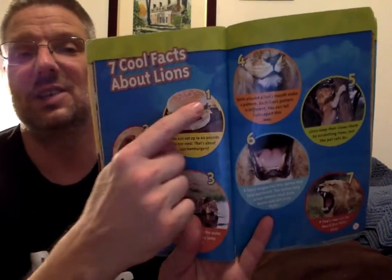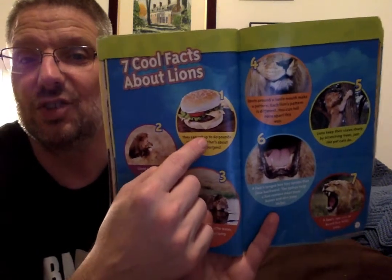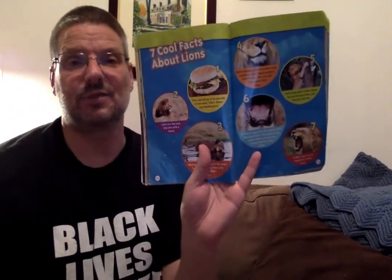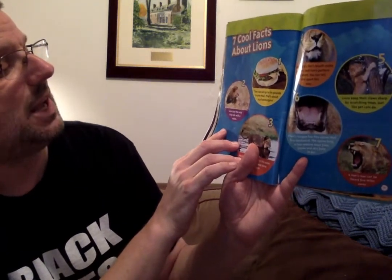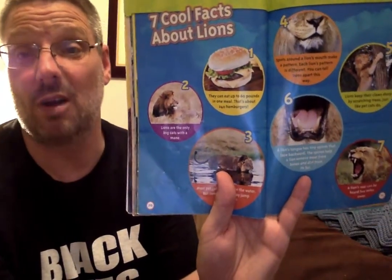Seven cool facts about lions, all numbered. Fact one: they can eat up to 60 pounds in one meal — that's about 240 hamburgers. Just for dinner! Fact two: lions are the only big cats with a mane. All the other big cats — the tigers, the jaguar, the leopard — they don't have a mane. Only lions have a mane.